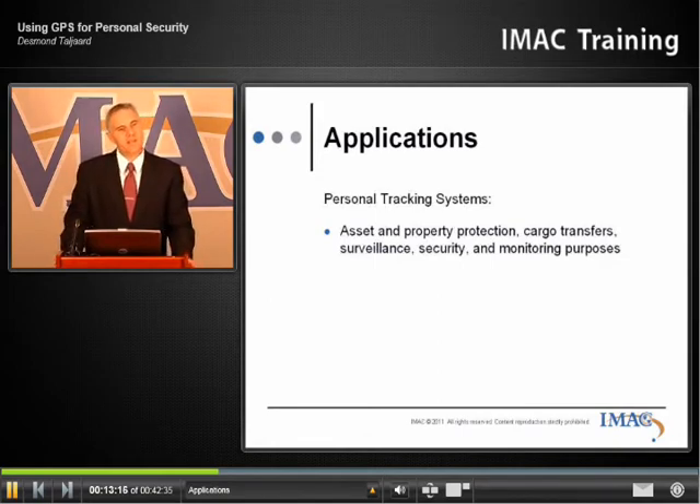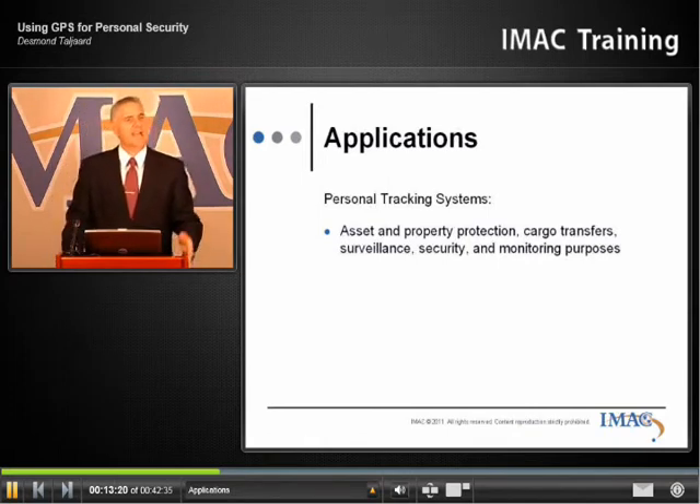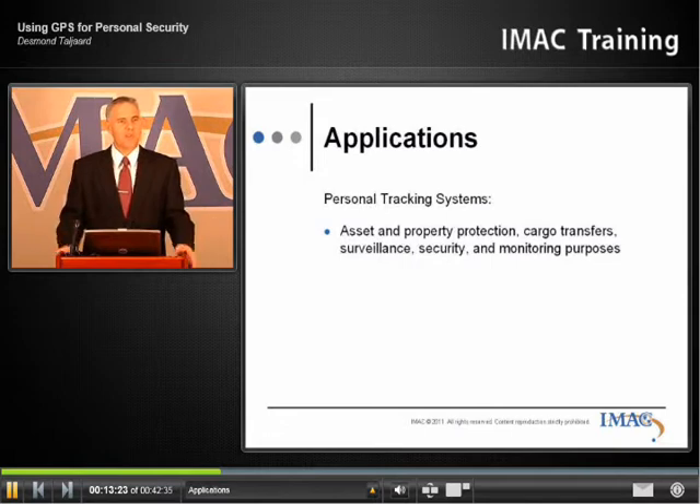When I talk about cellular connectivity, we even have devices that report directly to cell phones that now connect to the internet. So from a portable device that you can carry around with you, you can also track different GPS devices.